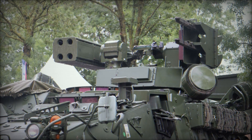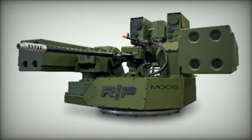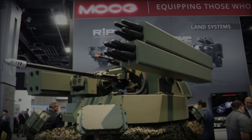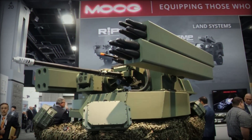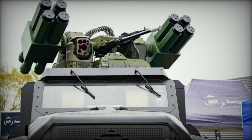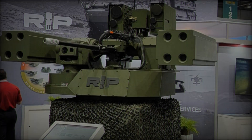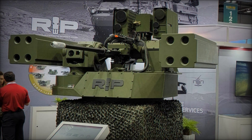A standout feature of the RIWP is its modular design, which allows for quick reconfiguration in the field. This capability can be easily performed by maintenance personnel with minimal lifting requirements, ensuring that soldiers are not burdened by complex procedures. With over 85% of the turret's components being common across configurations, Moog has significantly simplified logistical demands and reduced the time required for maintenance.